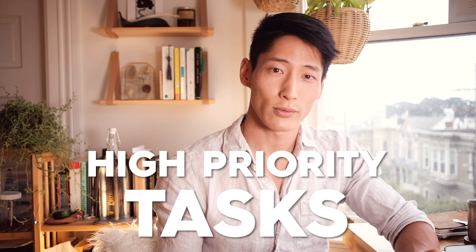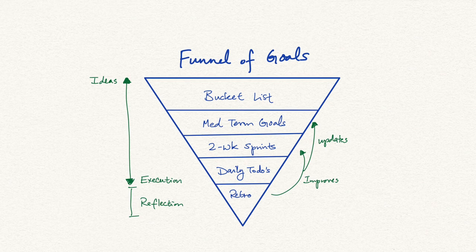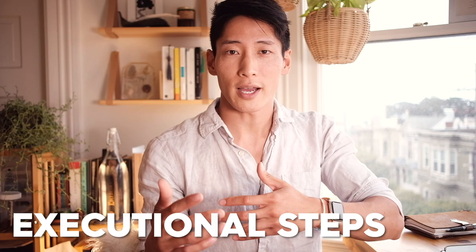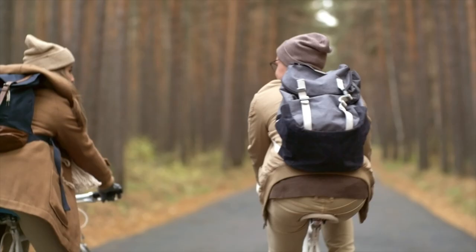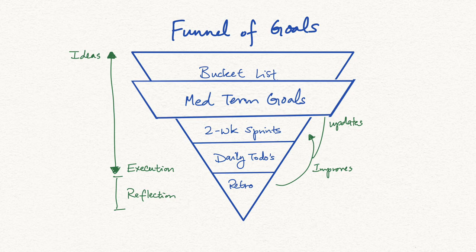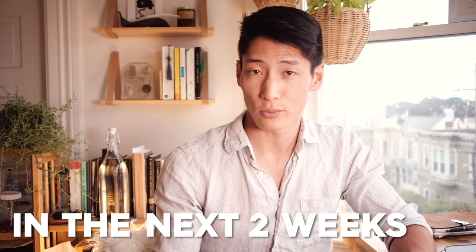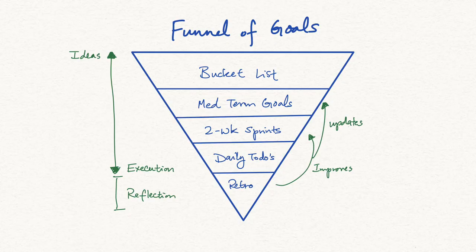First, I want to briefly review the goals funnel framework that I covered in the previous video on using Notion to track our medium-term goals. This is the system I use to turn my ideas into actionable executional steps. First is the bucket list — long-term life goals like cycling across the country, buying a home, or traveling the world. Next are the medium-term goals: the stuff I want to do in the next year, which could be a subset of the bucket list. Then comes the two-week sprints — tasks and goals I want to achieve in the next two weeks. And finally, there is the to-do list mind map, which we're covering today. These are the building blocks of the two-week sprints.